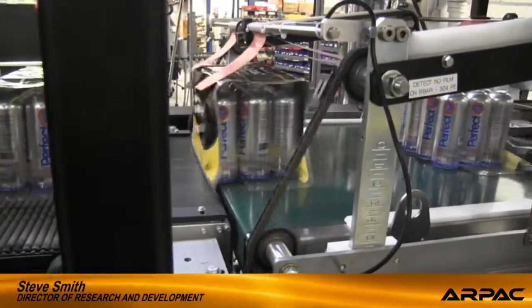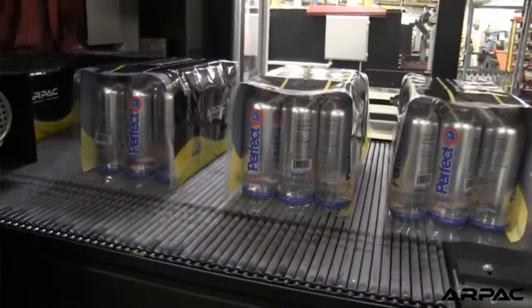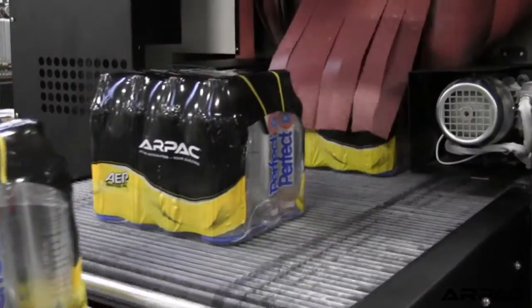Shrink wrapping is no longer just throwing a couple of bottles together into a piece of plastic. As you can see on this pack, there are very nice graphics that enhance the pack.